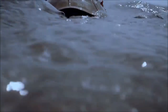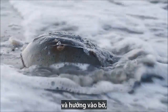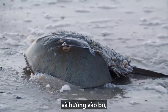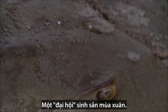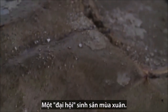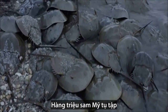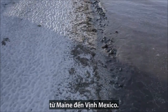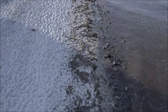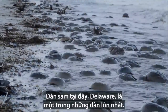Horseshoe crabs emerge from the briny deep and head for the shore with only one thing on their minds: a springtime spawning spree. These Atlantic horseshoe crabs gather by the millions along the east coast of North America, from Maine to the Gulf of Mexico. The crowds here in Delaware are some of the biggest.